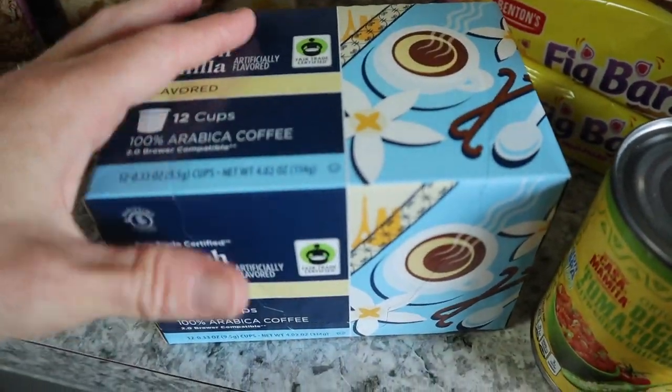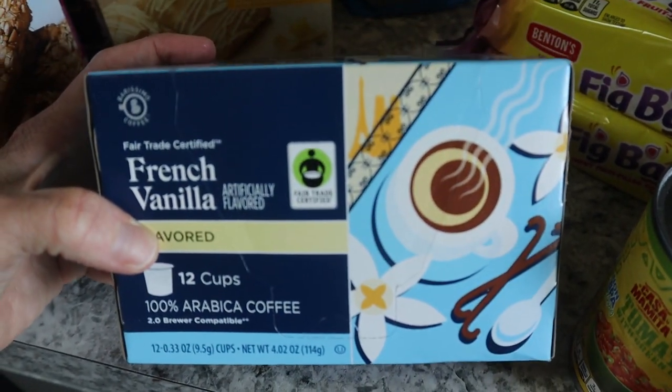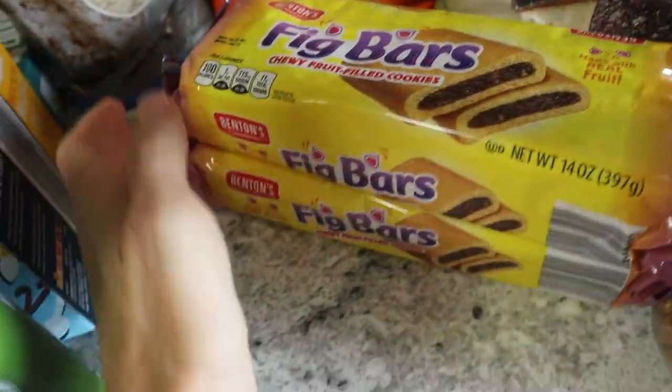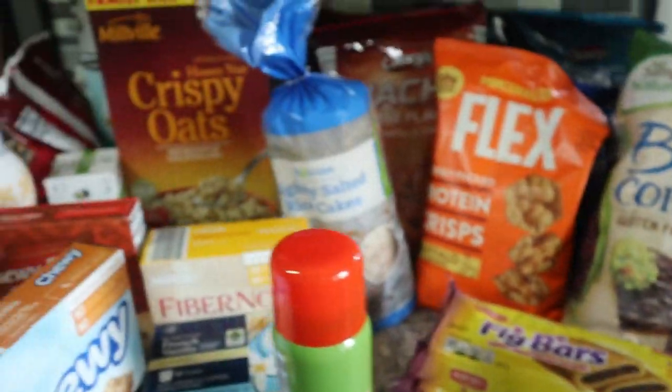Of course we always get tortilla chips. Got some peanuts. I need to order my Nespresso, but since I haven't done that and I have that coffee maker I reviewed, I've been using French vanilla in the morning because I like the flavor. Got some Rotel, cooking spray, and the generic fig newton bars for the kids. That's that side.